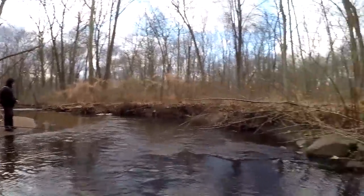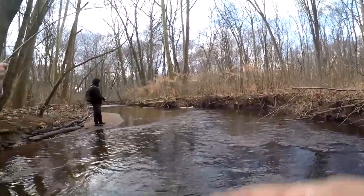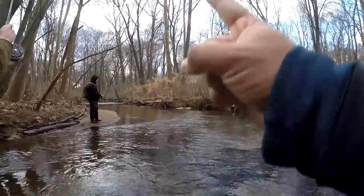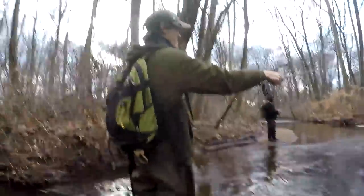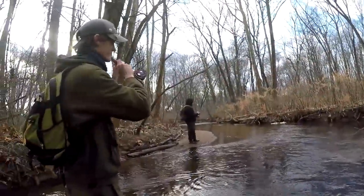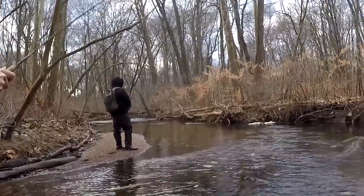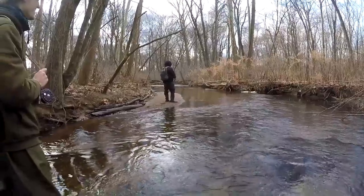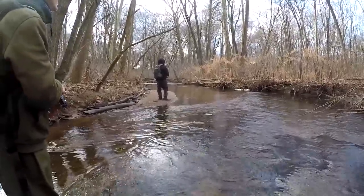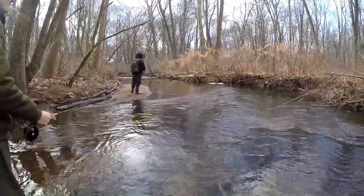Very interesting things happening in the creek, folks. So far I have landed three banded killifish, Rowan has landed four fall fish — Semotilus corporalis — and Noah over there is using a piece of salted clam in the wild trout stream. We're really hoping he's going to land something on that because that's going to be a lot of fun.